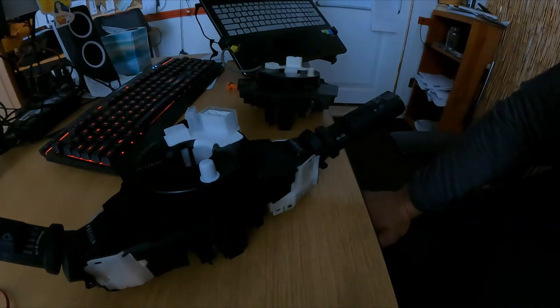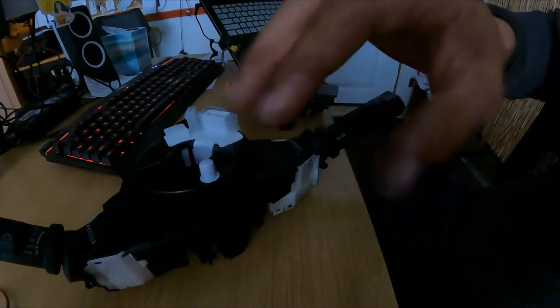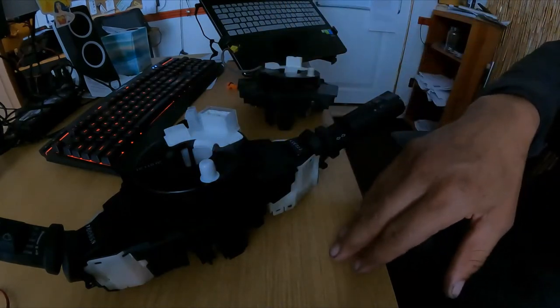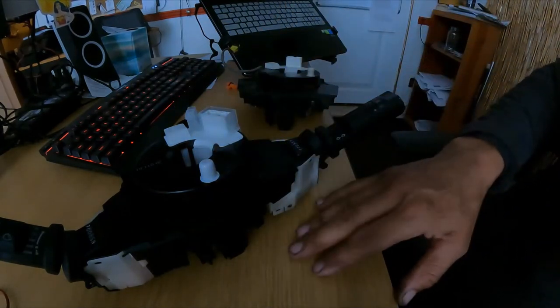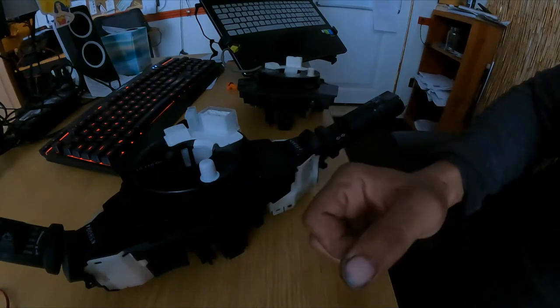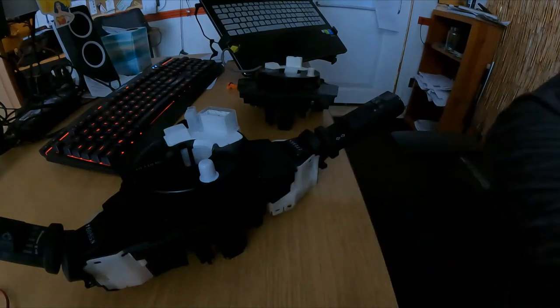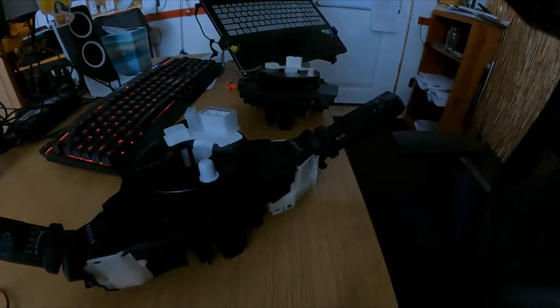Once you put everything back together, you'll need to clear the code. You can try disconnecting the battery, but for this particular system the airbag codes sometimes don't go away on their own — you may need a scanner to clear them. Just remember that.